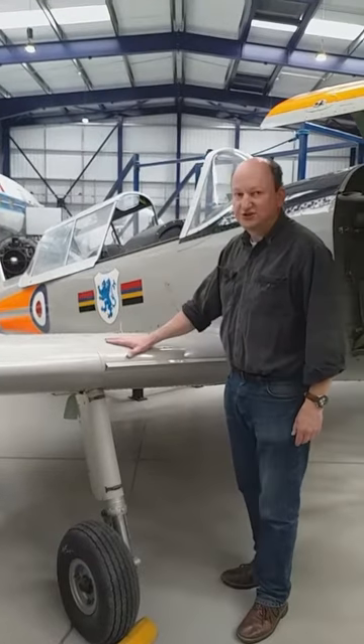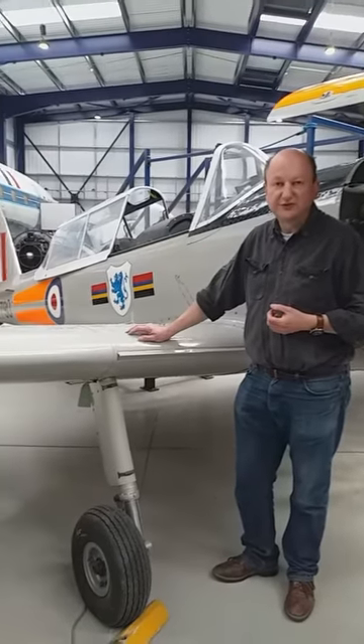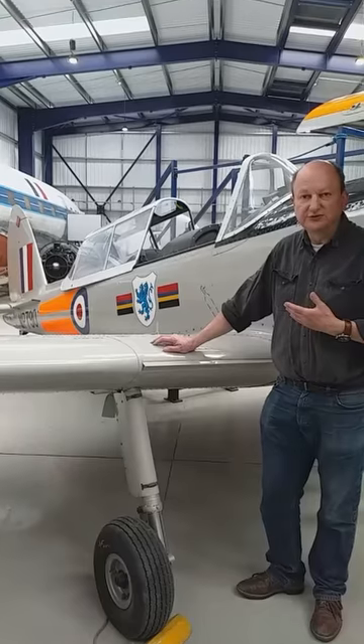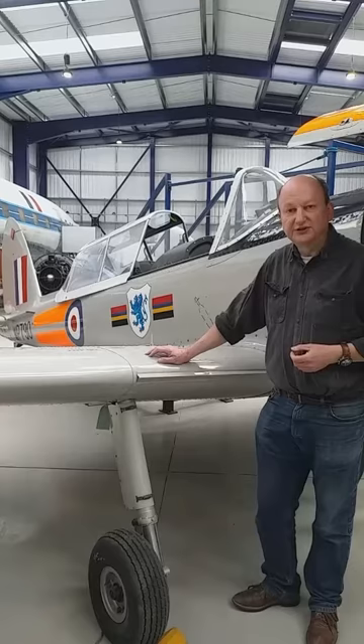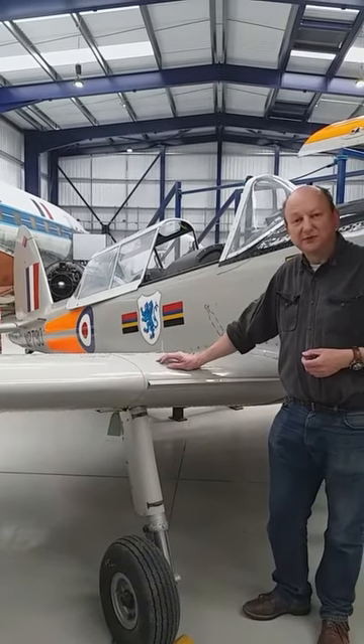It's in nice condition. This particular one was used by the Birmingham University Air Squadron. The University Air Squadron is an RAF squadron basically attached to a particular university, and it's where sponsored students within the university are able to learn how to fly, get dual control instruction, and hopefully get their pilot's qualifications, possibly before joining the Royal Air Force.